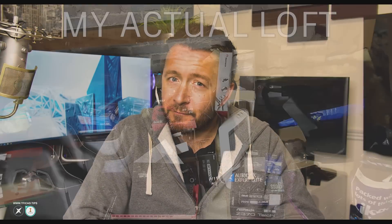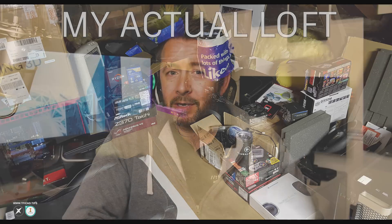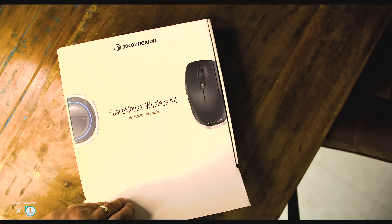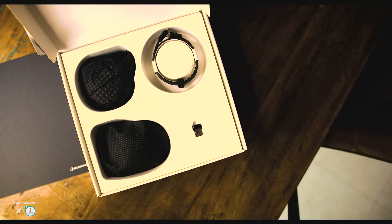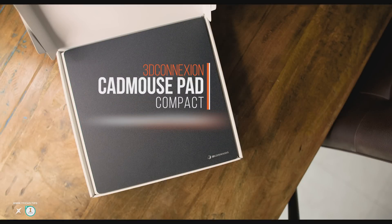I hadn't planned on mentioning this, but the packaging situation here needs to be praised. I've opened a fair few product boxes in my time, and the unboxing experience is absolutely vital in setting those all-important first impressions — it invokes a perpetual emotional response when you first get your hands on your new thing. They've just nailed it here; it's as professional as the products themselves. In the kit, they didn't just stop with the CAD Mouse and the Space Mouse.